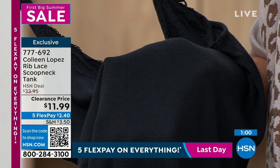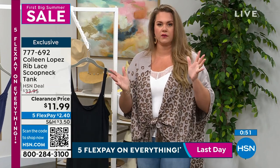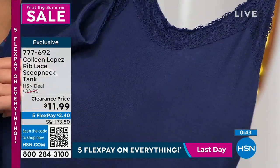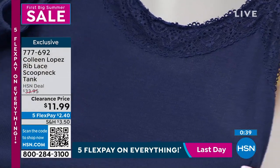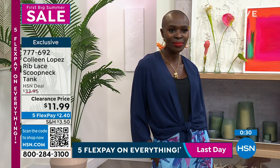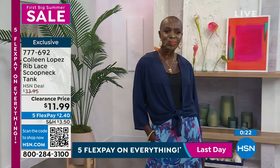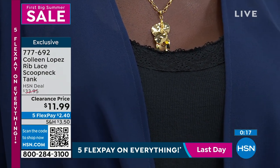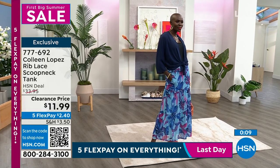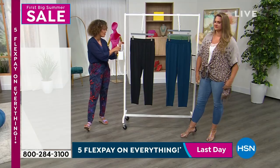You're seeing a lot of ribbed tanks and ribbed spandex shorts right now. Colleen said, what are my two favorite things — ribbed and lace — let's put them together and give you that comfort with the beautiful lace up top, giving you something a little extra. A lot of times you have that plain tank in your closet that just has nothing to it. I like that you get that little bit of femininity with the lace up top, especially if you're pairing it underneath a top with a deeper V for that peekaboo modesty. $777-692 is the item number.